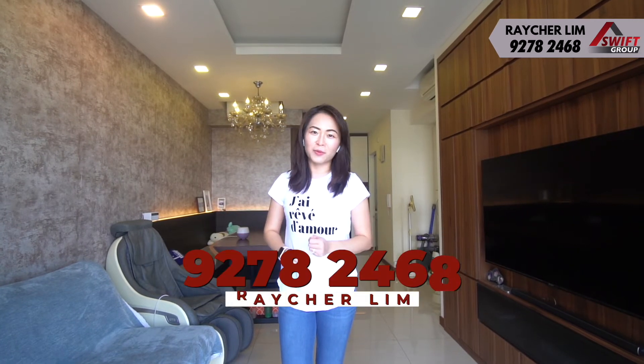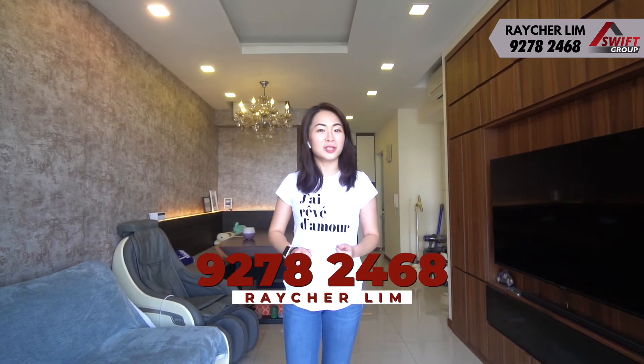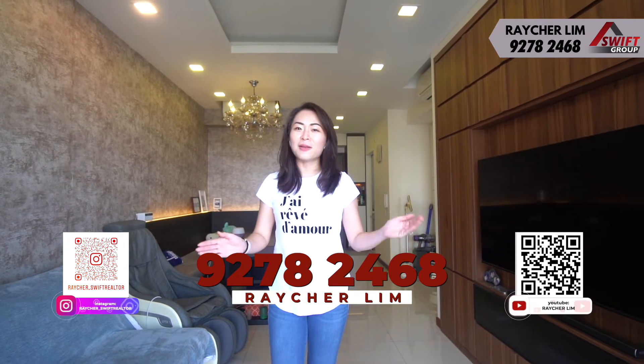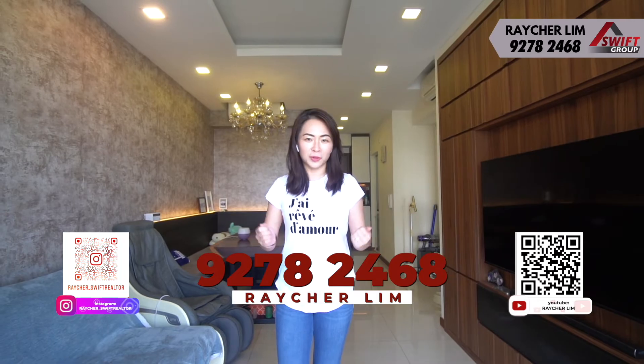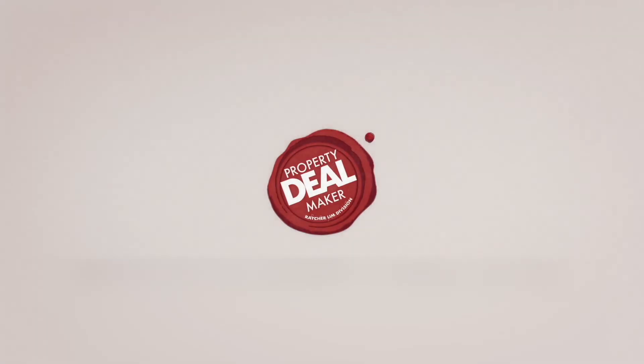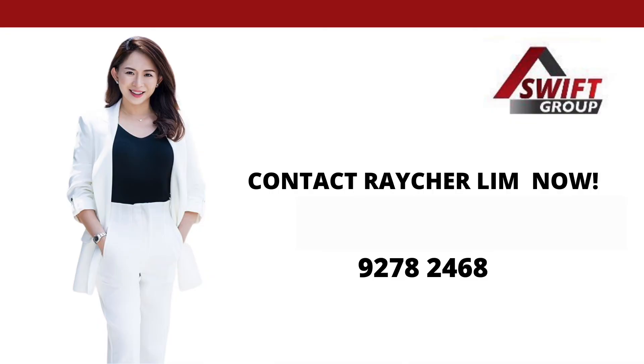So call me today if you'd like to schedule a viewing. I'm Rachel Niem from Property Dealmaker. Don't forget to like and share this video and follow me for my home tour videos. We bring you your dream home and we seal the deal for you.